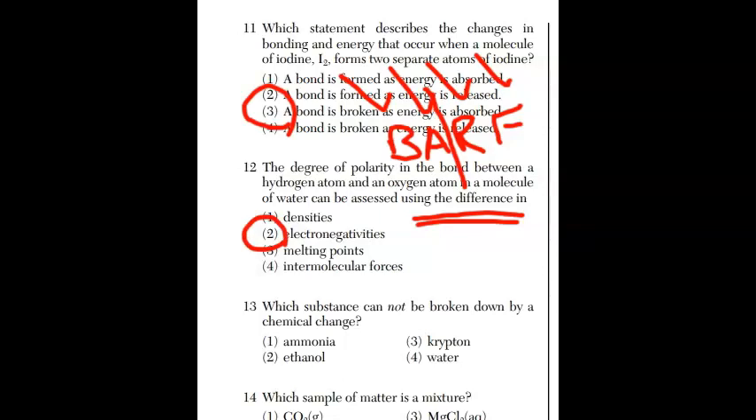For question thirteen, which substance cannot be broken down by a chemical change? We're talking about an element. Going through the choices: ammonia is a molecule, ethanol is a molecule, water is a compound. Krypton — there's our element, that's the answer. If you don't know which one is the element, check out reference table S.